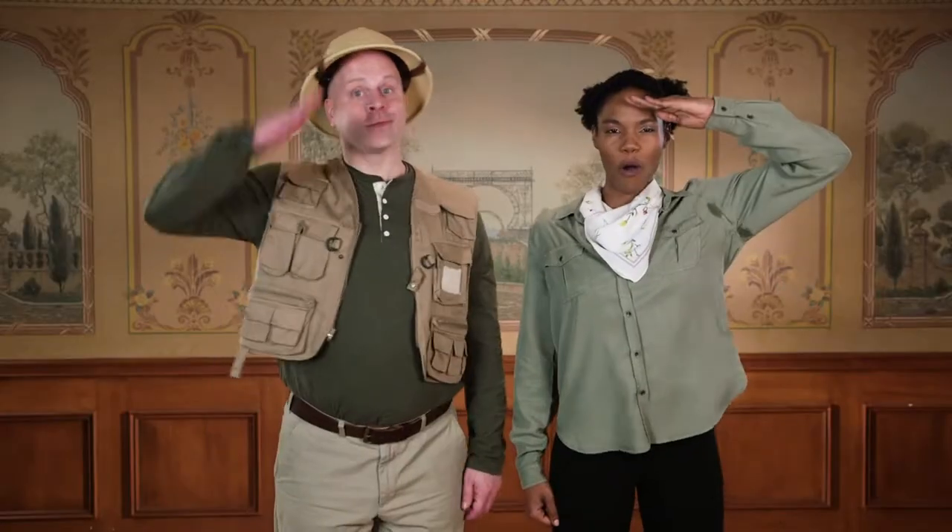I'm Major Scale. And I'm Ranger Rhythm, your musical guides reporting for duty. Are you ready to explore with us?